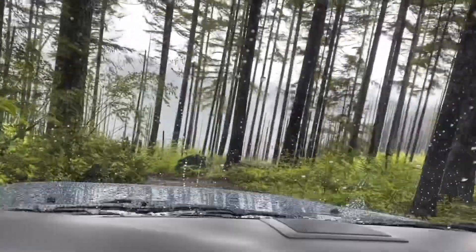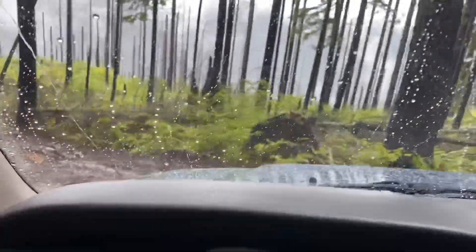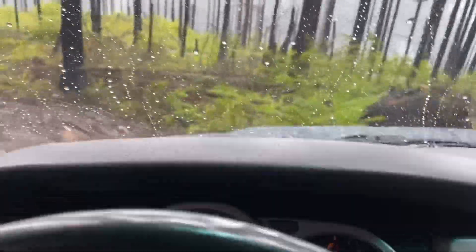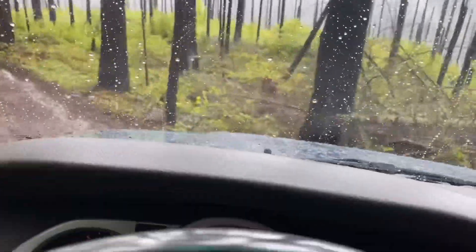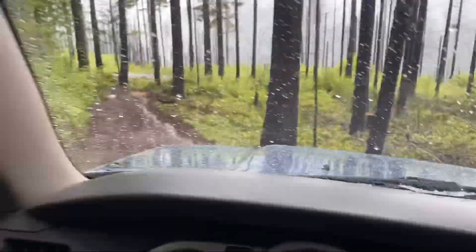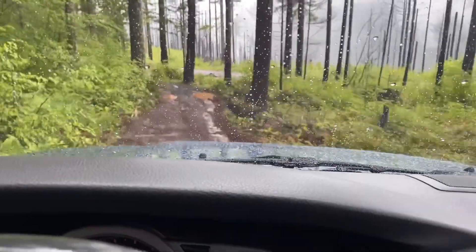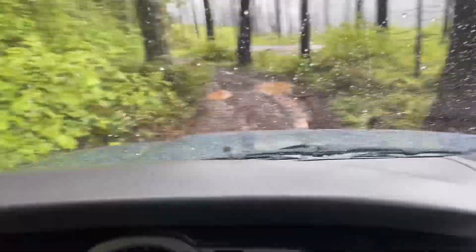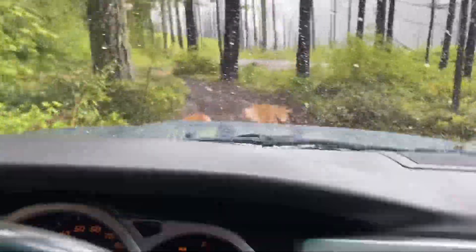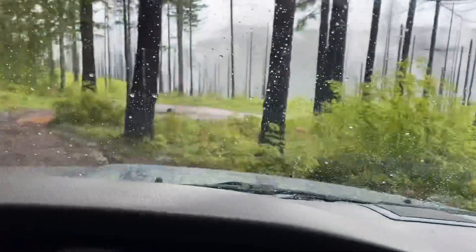The downhill descent is working. This is a pretty steep hill so I've got my foot right over the brake just in case, but it seems like she's doing it. This is the steepest hill I've ever done the downhill descent on, and she's working — I have not touched the brakes once. Big log right here — right over it, no problem. Look at that view, holy smokes. Such an eerie feeling.